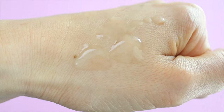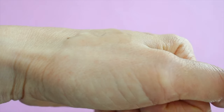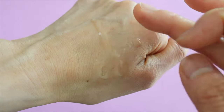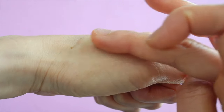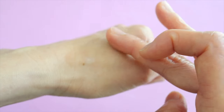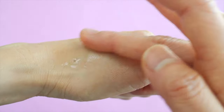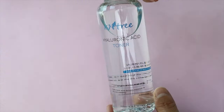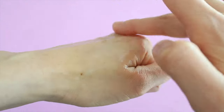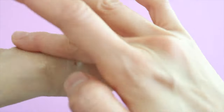I purchased the full size of this toner a couple of years ago and thought it was kind of whatever, but after trying out the sample again I'm actually really liking it. It's really thick and very hydrating — I really like toners that have this texture. It's thick and bouncy and doesn't run off your skin when you pour it on. The texture kind of reminds me of the Isntree Hyaluronic Acid Toner, which is one of my favorite toners on the market. It's lightly scented, and if you don't like the smell they also have an unscented version.